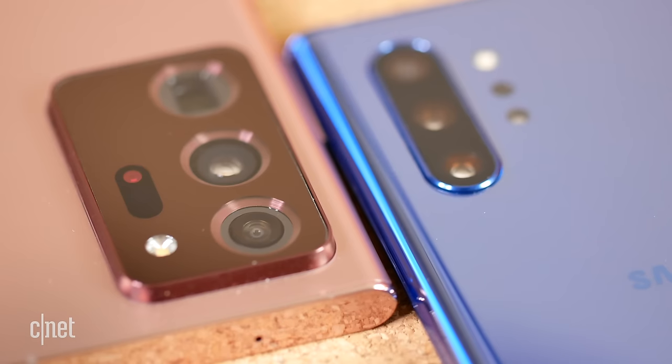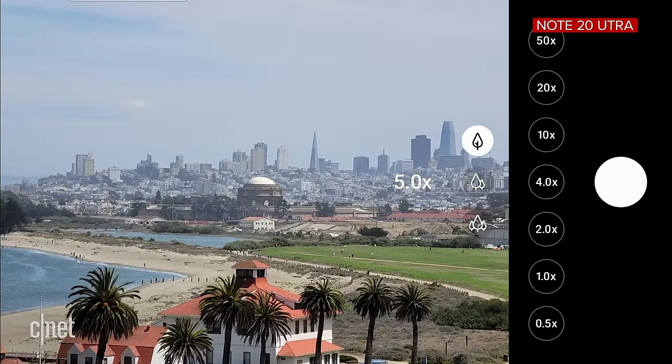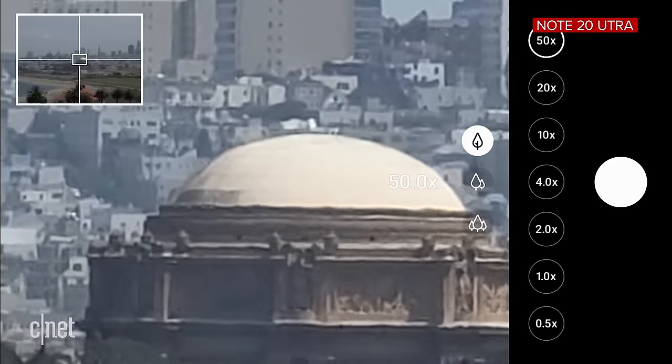The hardware itself is actually quite different between these two phones, and to me the camera presents the biggest point of difference between the two. Both have an ultra wide, main rear camera, and a telephoto lens. On the Note 10 Plus it is a two times telephoto camera, while on the Note 20 Ultra it is a five times optical zoom, which can then go out to that crazy 50 times zoom.